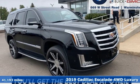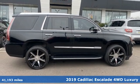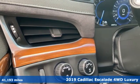It's a 2019 Cadillac Escalade — for a life well lived and every expectation fulfilled. It comes with all the amenities you need.